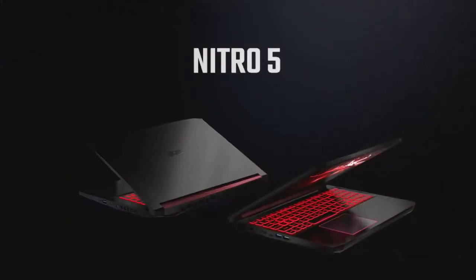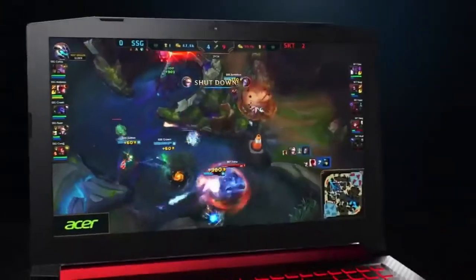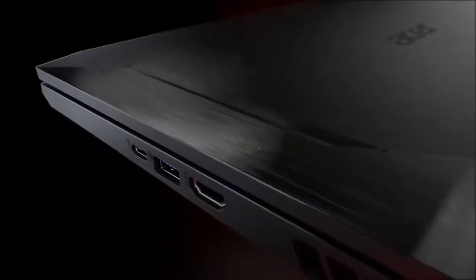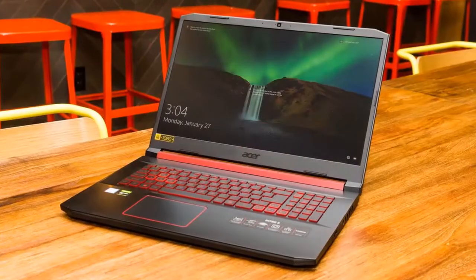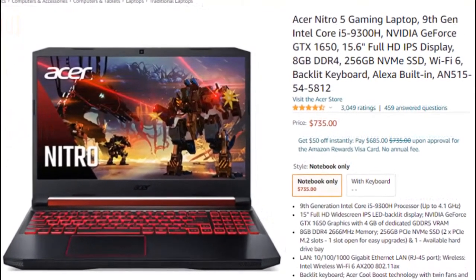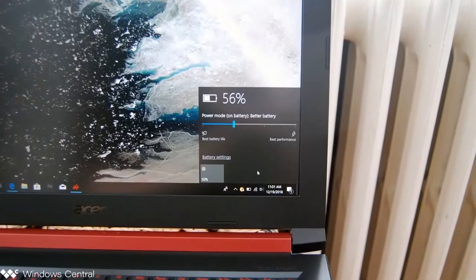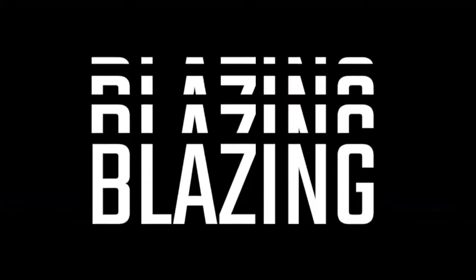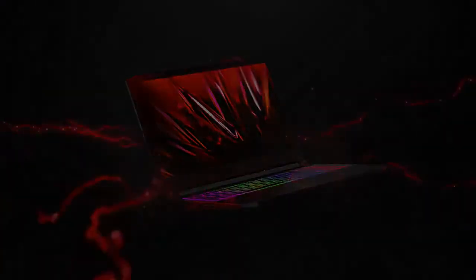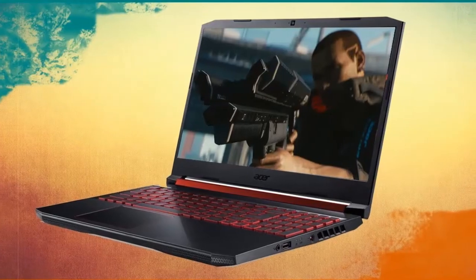Number 5: Acer Nitro 5. This laptop has a 9th generation Intel Core i5-9300H processor, NVIDIA GeForce GTX 1650 with 4GB of VRAM, and 8GB RAM with 256GB SSD storage. Display: 15.6-inch, 1920 by 1080. If you're looking for a gaming laptop at a ridiculously cheap price, look no further than the Acer Nitro 5. For just under $700, the Nitro 5 offers class-leading battery life, clocking in at 11 hours and 9 minutes — a time previously unheard of in a gaming laptop. The NVIDIA GTX 1650 GPU means you'll have to play AAA titles at lower settings to get decent frame rates.